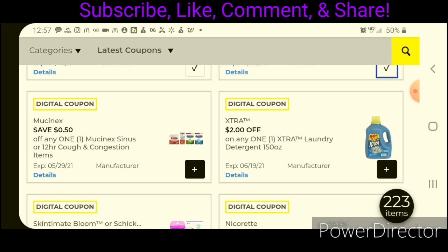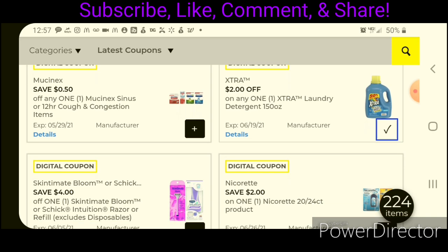We have $2 off one for the Extra Laundry Detergent — this is only on the 150-ounce, the bigger jugs. These are priced at $5.00, so after the coupon, that will leave you paying $3.00.